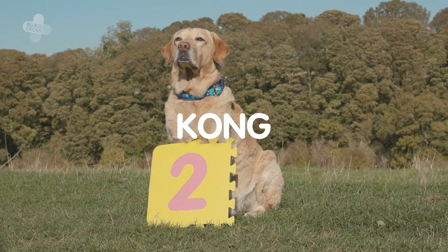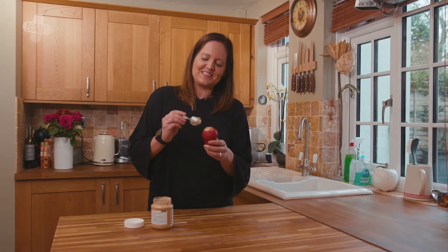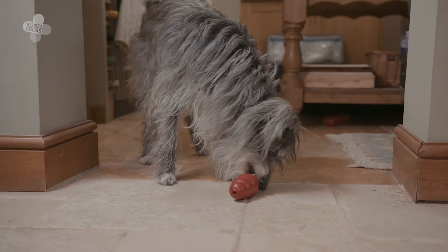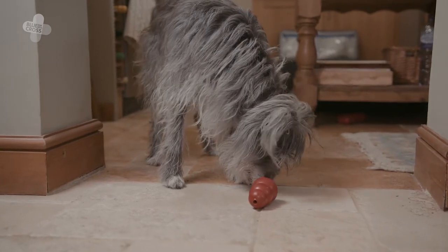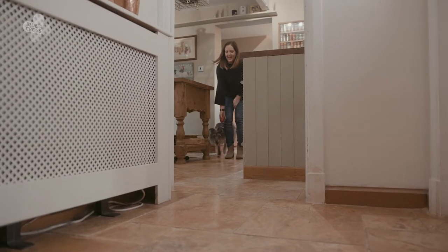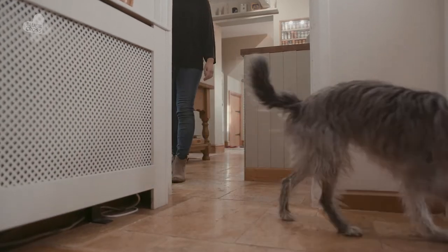Number two, Kongs. For dogs that are food motivated and in need of mental stimulation, Kongs can be a great source of entertainment. Just stuff some treats in and let your dog snuffle them out. Great for hot days too — just stuff it with peanut butter or cream cheese, throw it in the freezer for an hour and you have an occupied dog. Kongs can double up as a play toy too; they have an uneven bounce so can be lots of fun to chase.